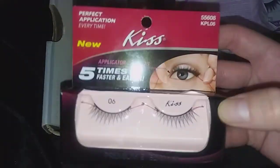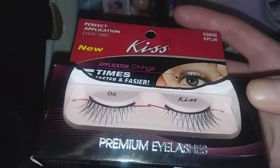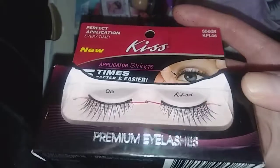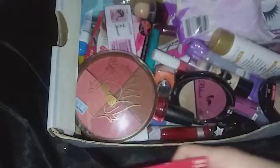I have these eyelashes I haven't tried yet that I picked up from Dollar Tree by Kiss. The string looks like it might be complicated — I know it's supposed to be easier — but I need to pick up some lash glue before I start using those.